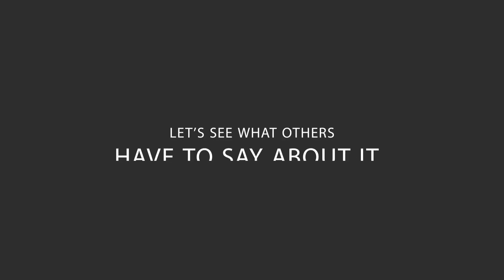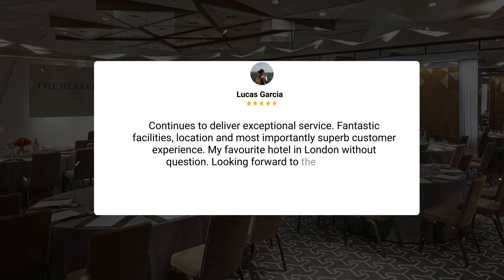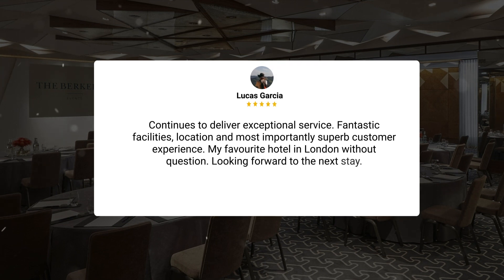Here's what other travelers have to say about this hotel. "Continues to deliver exceptional service, fantastic facilities, location, and most importantly, superb customer experience. My favorite hotel in London without question. Looking forward to the next stay."